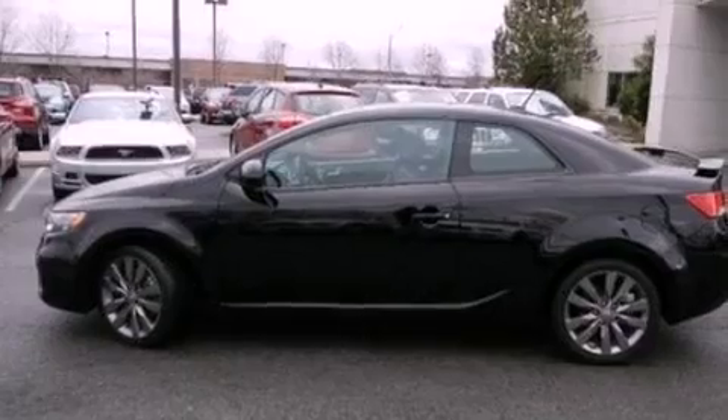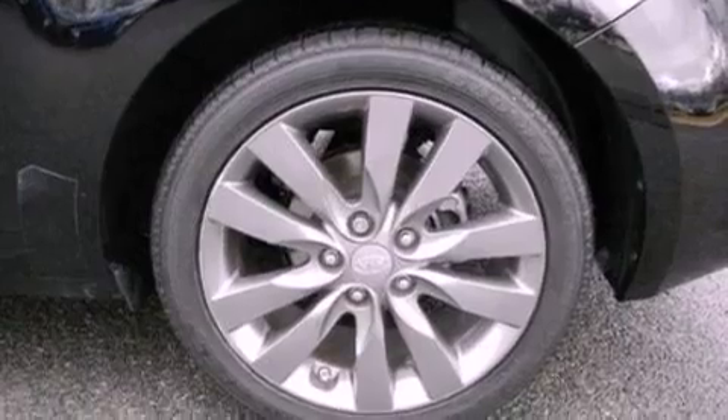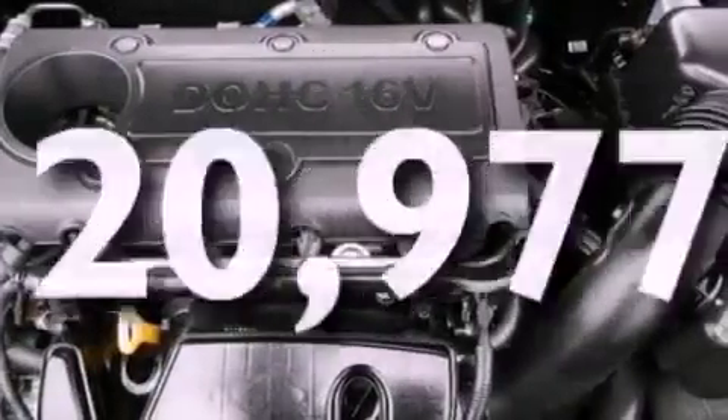Additional features include leather and alloy steering wheel trim, an independent rear suspension, front fog lights, dusk-sensing headlights, privacy glass, and this vehicle has fewer than 21,000 miles on the odometer.